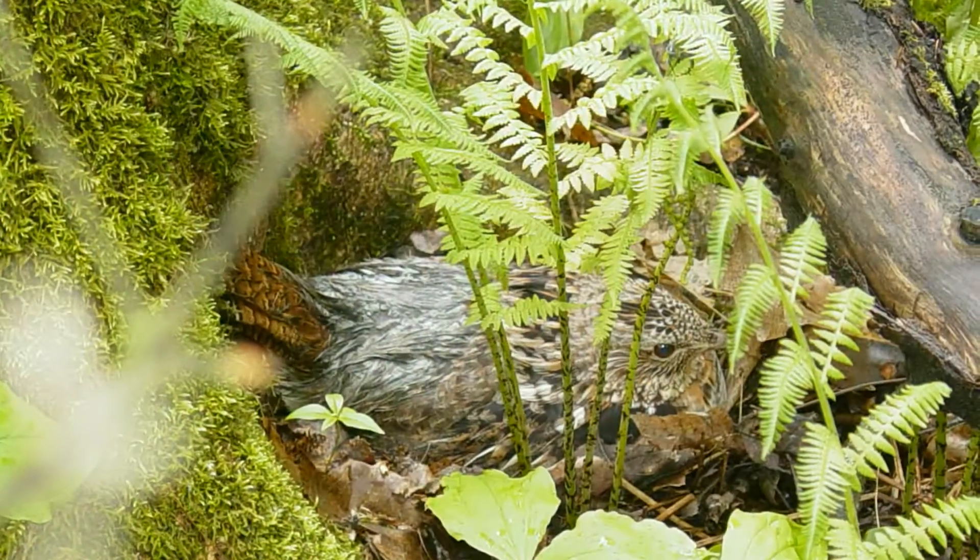Forests are important for birds throughout their entire annual cycle, throughout the entire year. When people talk about habitat, we often think about breeding habitat — what does an animal need in order for birds to nest?